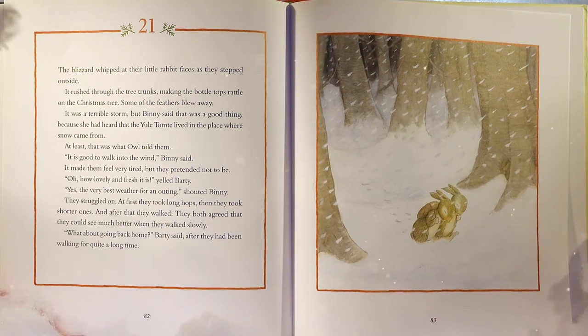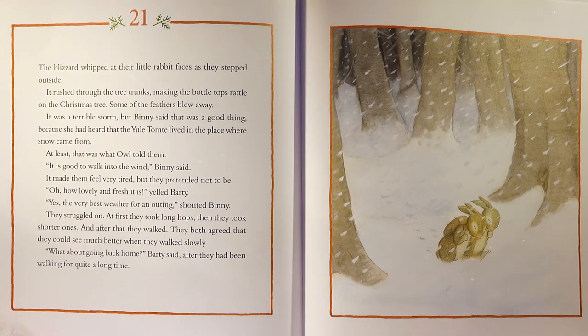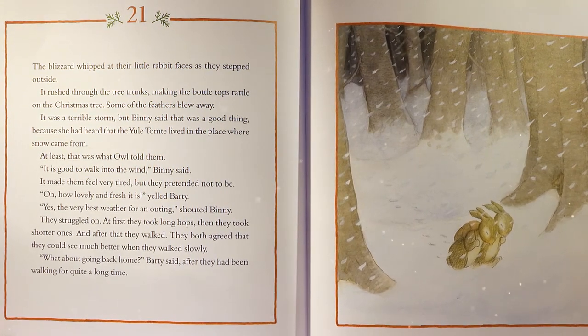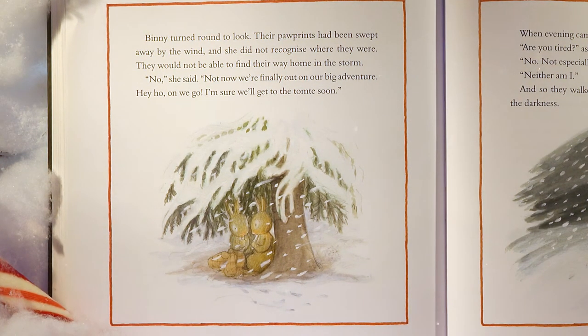The blizzard whipped at their little rabbit faces as they stepped outside. It rushed through the tree trunks, making the bottle tops rattle on the Christmas tree. Some of the feathers blew away. It was a terrible storm, but Benny said that was a good thing, because she had heard that the Yule Tomty lived in the place where snow came from. They struggled on — at first they took long hops, then shorter ones, then they walked. They both agreed they could see much better when they walked slowly. 'What about going back home?' Barty said. Benny turned round — the paw prints had been swept away by the wind, and she did not recognize where they were. 'Not now. We're finally out on our big adventure. Hey ho, on we go. I'm sure we'll get to the Tomty soon.'